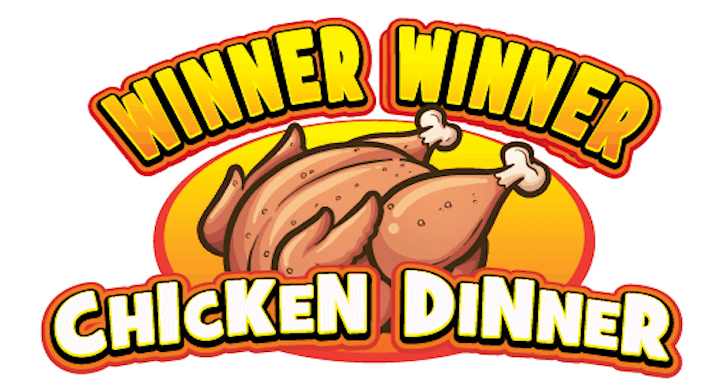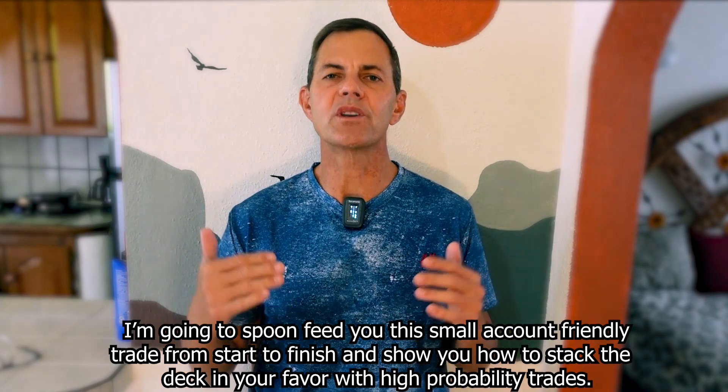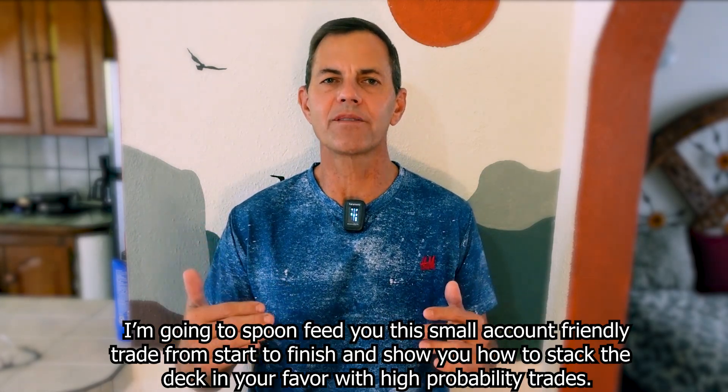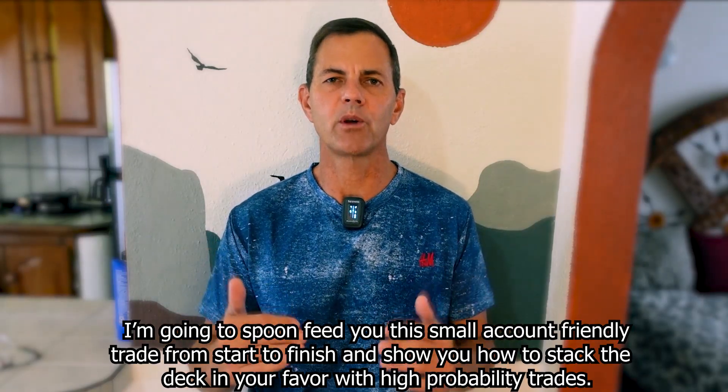Not bad for a little layover trade while traveling to Cabo San Lucas. Back to today's hot stock — I'm going to walk you through a trade you can do right now that is low risk and has a 99% historical win rate. I'm going to spoon-feed you this small account friendly trade from start to finish and show you how to stack the deck in your favor with high probability trades.